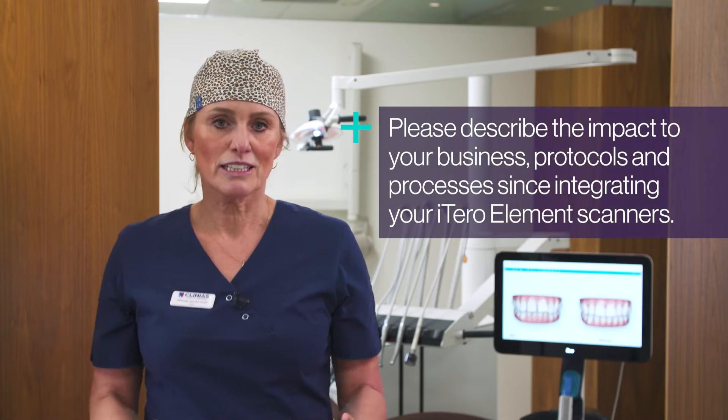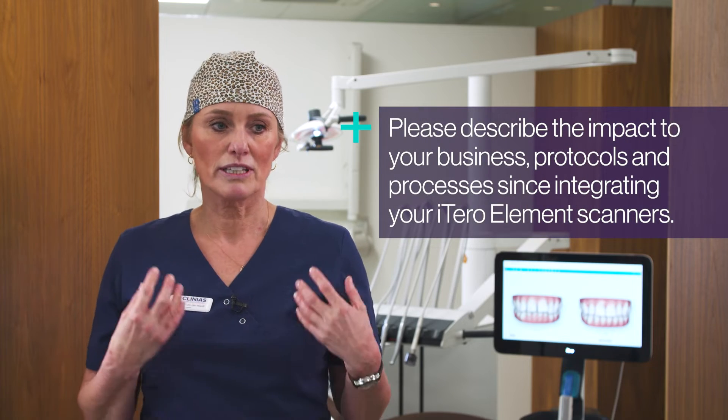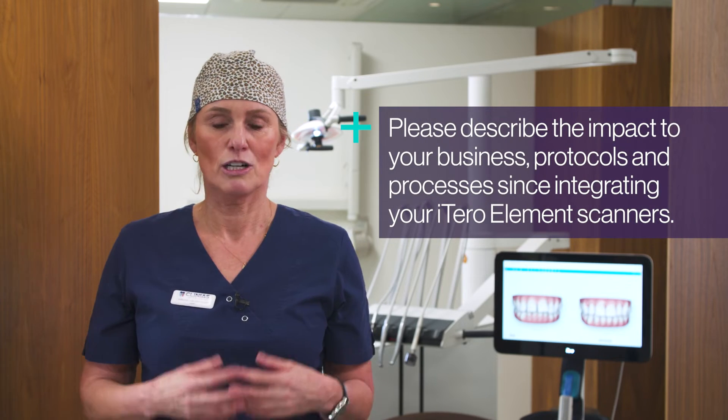What I love about scanning all the patients is that we have much more predictability about the outcome of the treatment. The main advantage we are experiencing on a day-to-day basis is that with the iTero we can access all our patient information from everywhere. So it's easy for me to discuss with the dentist at another location about their patient — we can both go to iTero.com and look at the same pictures. For us, that's the main difference.